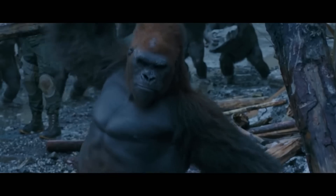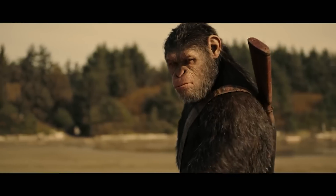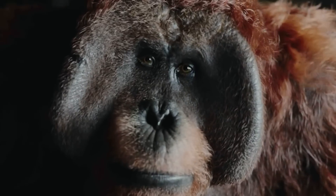Apes are some of the smartest animals, but not enough to act. That's why when watching the film Planet of the Apes one would think it's solely CGI, but they actually used motion capture, with real actors in grey suits and arm extensions enacting the scenes, making the performance of the apes on screen more realistic and emotionally engaging.